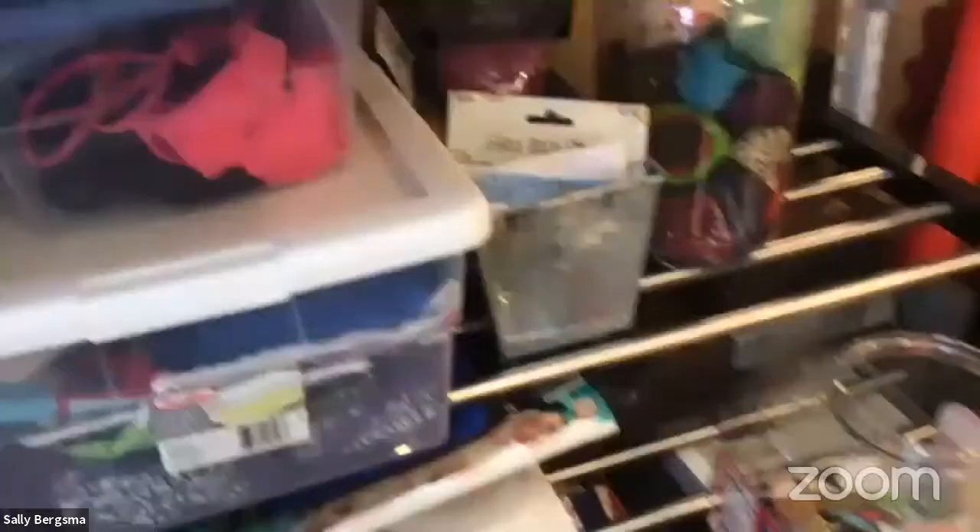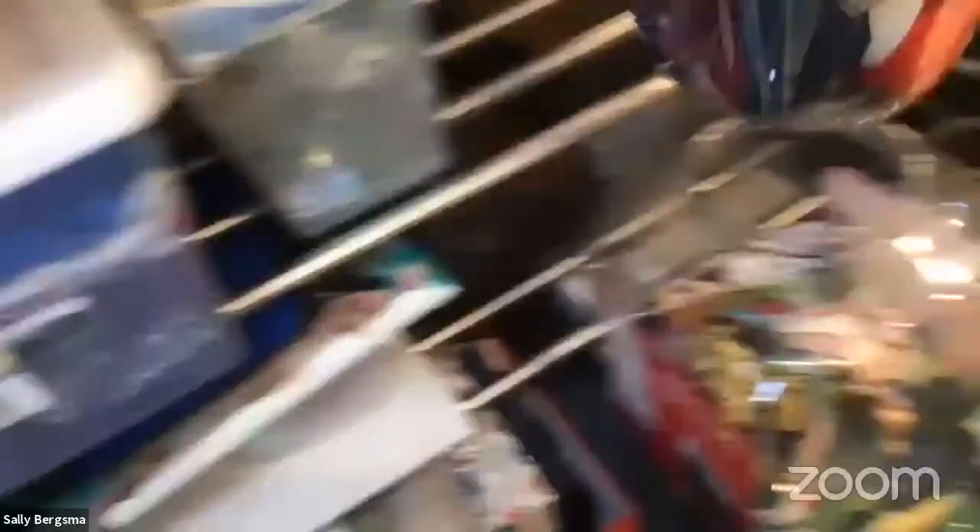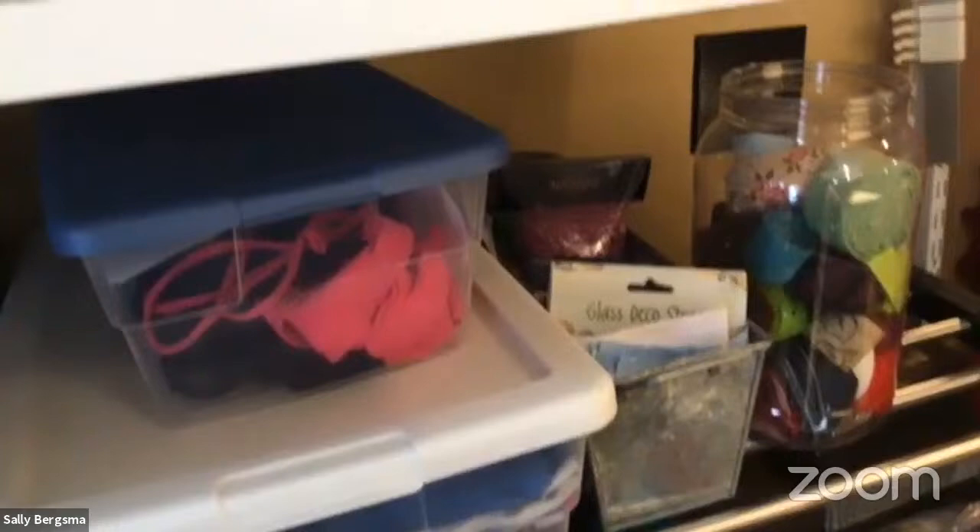This container holds all my extra binding strips — when I bind a quilt and have leftover strips, I roll them up, pin them, and toss them in here. I can use them for 2.5-inch squares or as scrappy quilt binding. Below that are more basket drawers with paint pouring supplies and miscellaneous items. The countertop itself is actually an Ikea door I got from their scratch-and-dent clearance section.